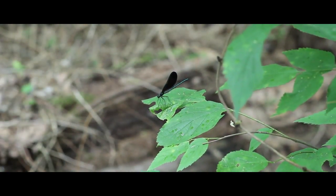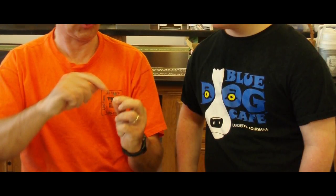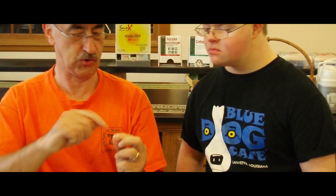You cannot protect things if you don't know they're there. In order to protect them you must find out that they're there, and that's the purpose of an inventory. This data is preserved and studied, and we're hoping to give people the opportunity to gain some ownership and interest. The more aware the general public is of the species that occur around them, the better off we are at protecting and conserving unique natural resources.